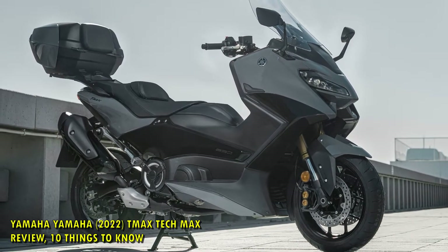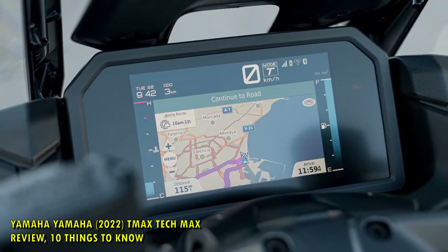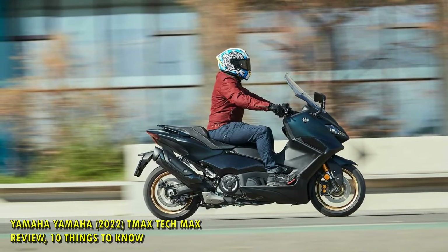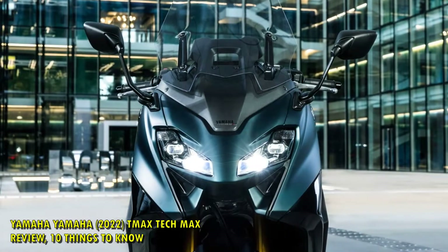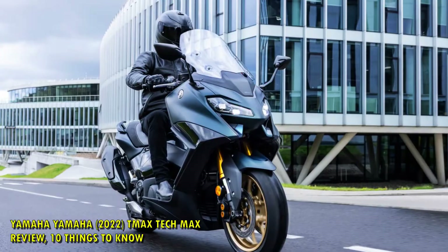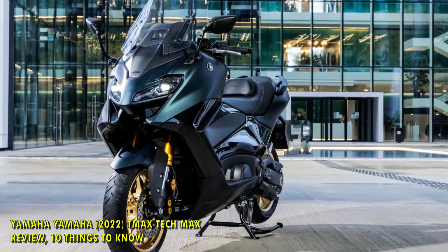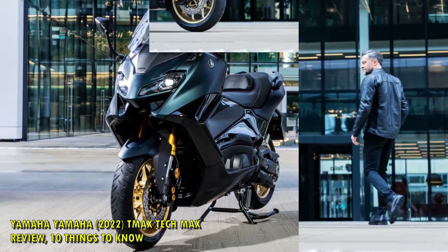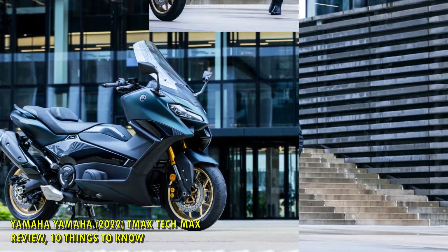Yamaha 2022 TMAX Tech Max Review: 10 Things to Know. The Yamaha TMAX has been the class-leading maxi-scooter for more than two decades now, providing hordes of customers with a convenient, comfortable, and fun way of getting around big cities. That concept has moved on though, and as Yamaha realized the customer base for the bike was evolving, so did the bike. The latest 2022 Yamaha TMAX Tech Max is the result of this journey, and it's turned into a bit more than just a maxi-scooter. Yamaha has begun referring to the machine as a sports scooter, and we headed out to Valencia in Spain to find out what one actually was.